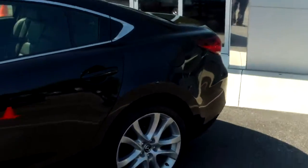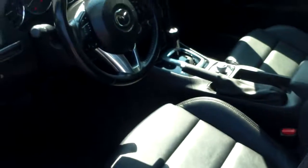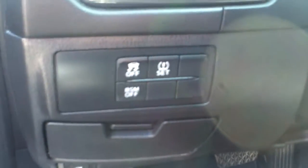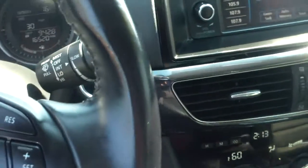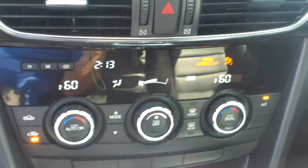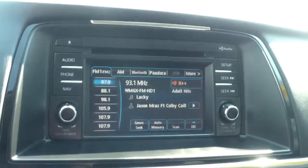Take a look inside — you get that nice black leather interior that looks like it's never even been sat in. You've got a lot of options here: traction control, blind spot monitoring, Bluetooth, cruise control, push-button start, dual climate controls, touchscreen, and a CD player.